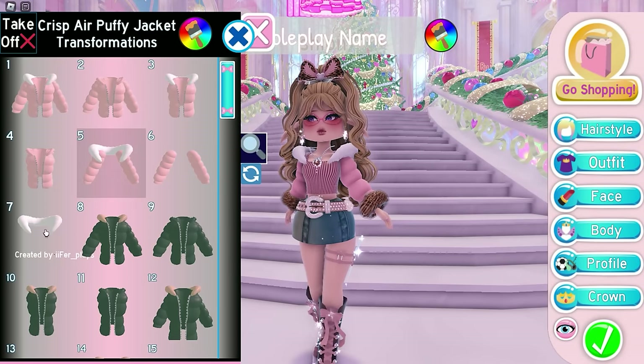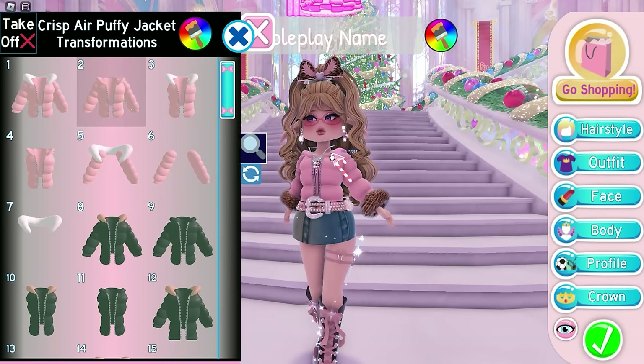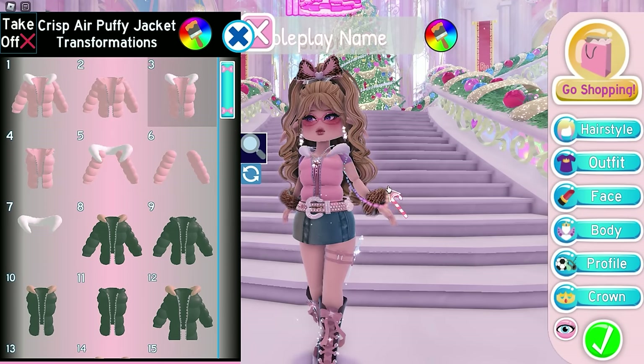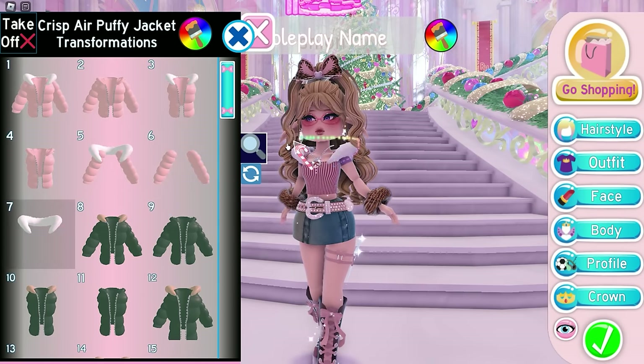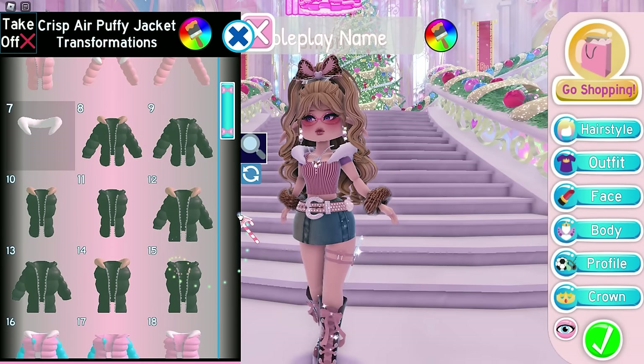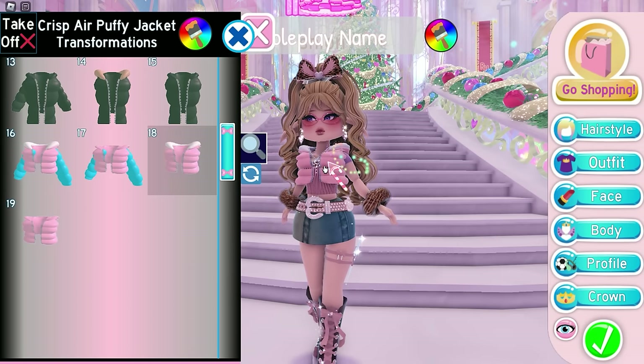Next up, we have the puffy jacket. The jacket now has 19 toggles — from one toggle to 19 toggles, that's a huge improvement. The first toggle is the original. Second is the one without fur. Third is the one without sleeves. Fourth is without sleeves and fur. Fifth is the sleeves with fur. Sixth is sleeves only. Seventh is fur only. Toggle 8 through 15 are the same but for the mask body type. Toggle 16 is a cropped version of the original jacket. Toggle 17 is cropped without fur. Toggle 18 is cropped without sleeves. And toggle 19 is the cropped version without sleeves and fur.